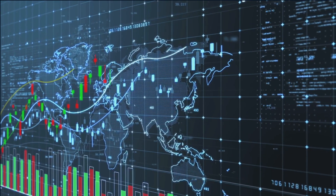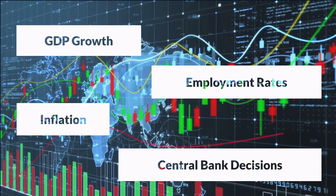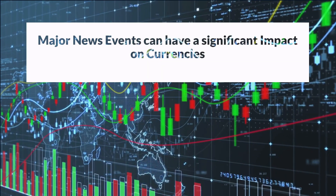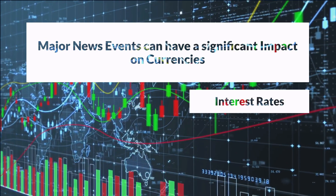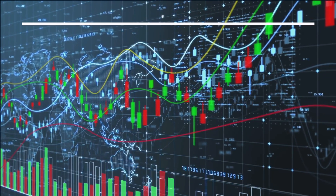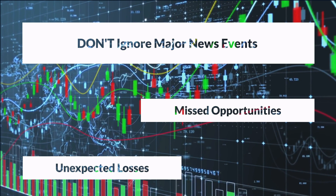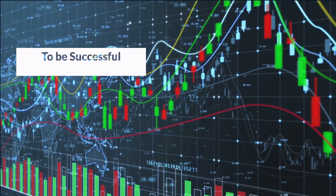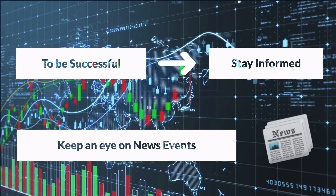By analyzing economic indicators such as GDP growth, employment rates, inflation, and central bank decisions, you gain a broader understanding of the forces shaping the forex market. Additionally, news events can have a substantial impact on currency prices. Major announcements like interest rate decisions, geopolitical developments, and trade agreements can cause significant volatility in the market. Ignoring these events can lead to missed opportunities or unexpected losses. Therefore, keeping a pulse on news releases and understanding their potential implications is essential. To incorporate this into your trading approach, start by staying informed — keep an eye on economic calendars and central bank announcements.